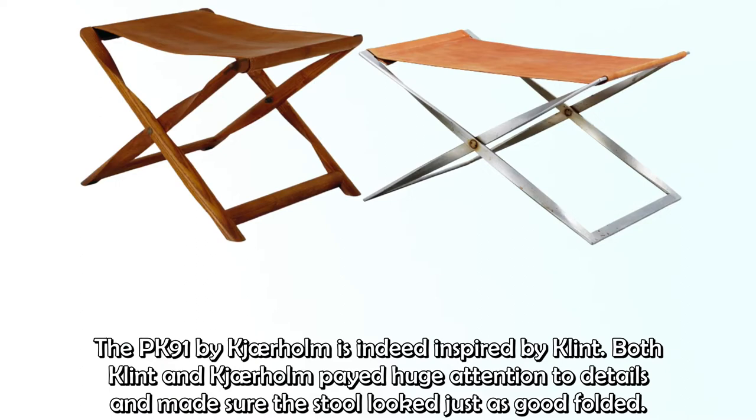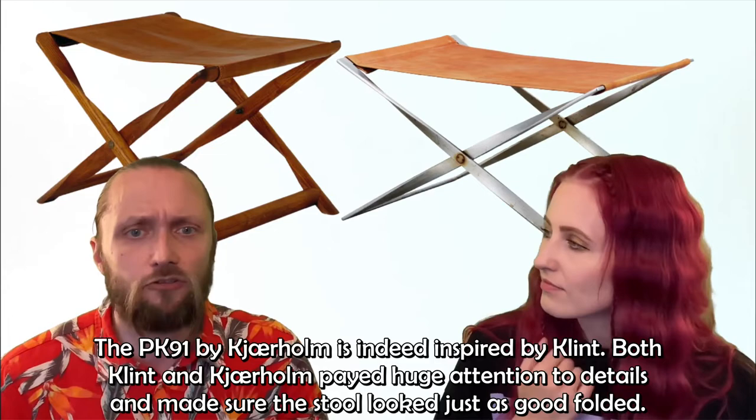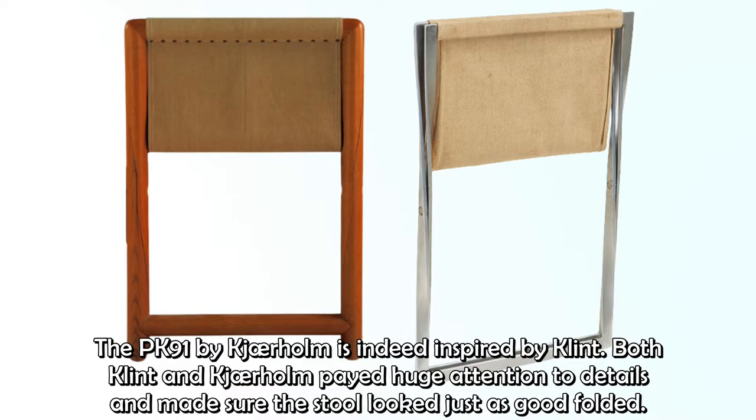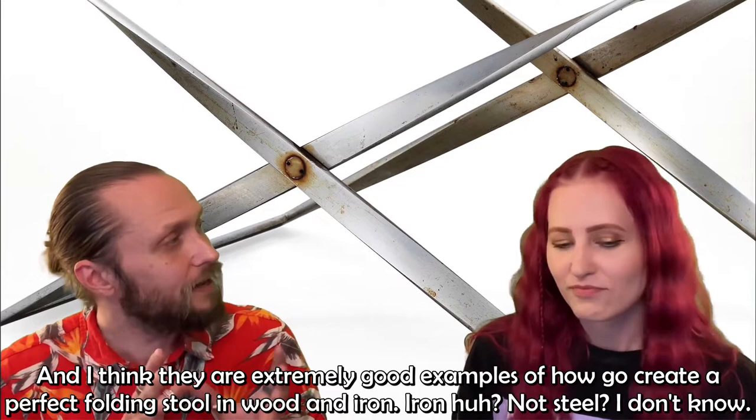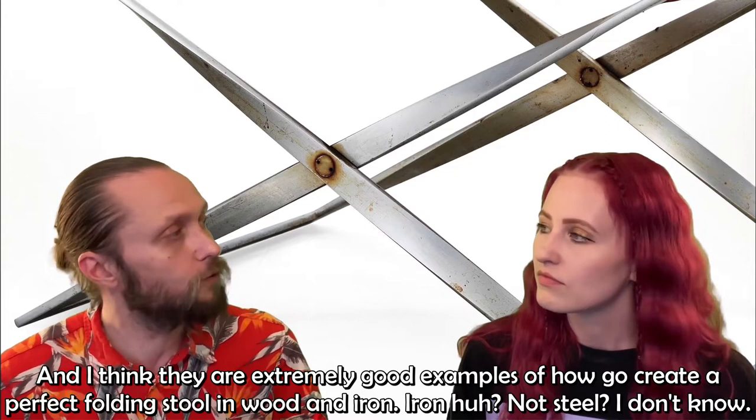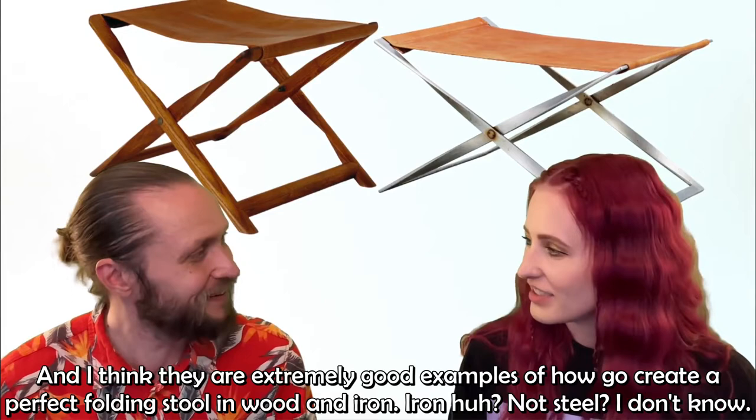Both Klint and Kärholm paid huge attention to details and made sure the stool looked just as good folded. To solve this problem, Kärholm twisted the metal construction and used ball bearings to make sure the stool folded perfectly flat. They are an extremely good example of how to create a perfect folding stool — one in wood and one in steel.